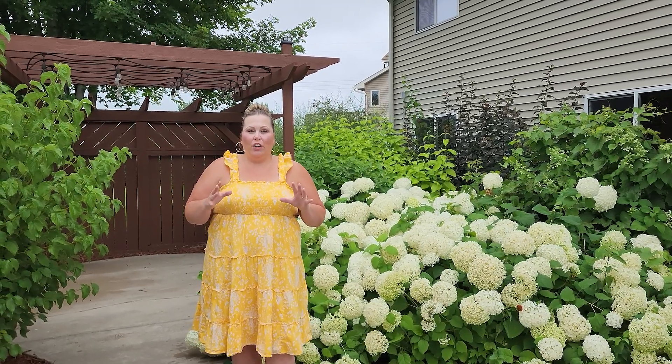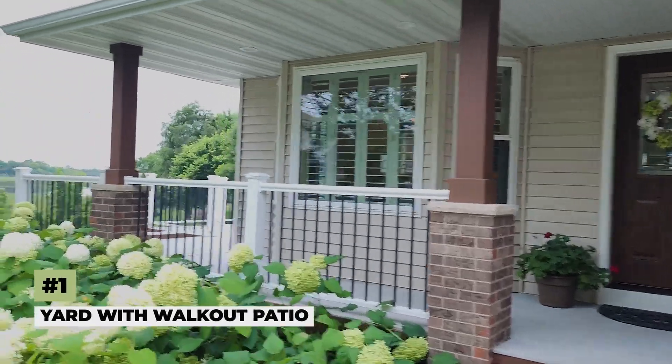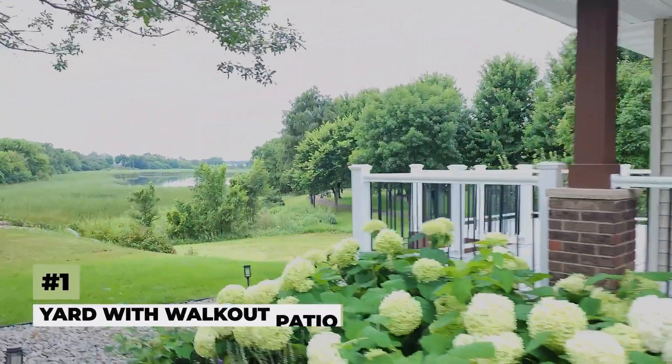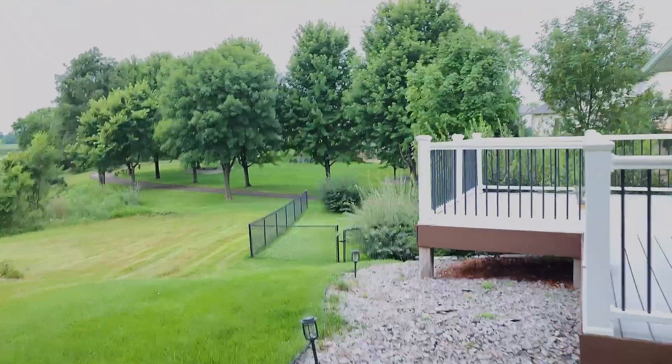My favorite thing about this property is the yard. It has a beautiful walkout patio with a pergola, it's set up for a hot tub, it has a fenced-in yard, backs up to a walking path with a view of a beautiful pond, and a maintenance-free deck off of the front porch and kitchen.